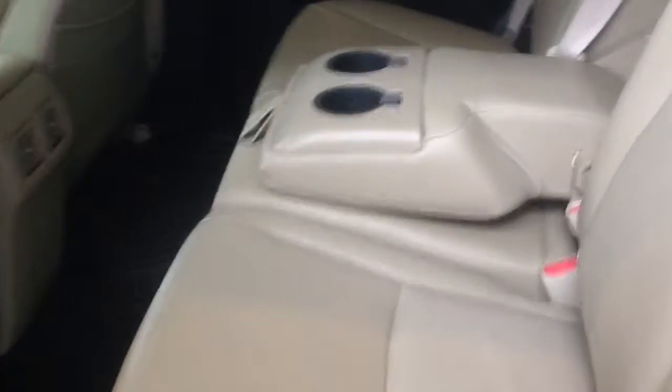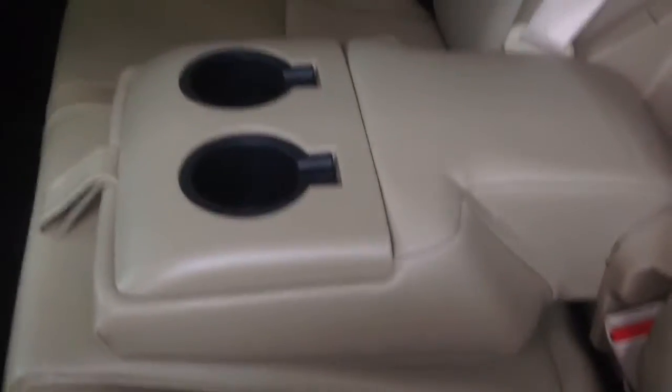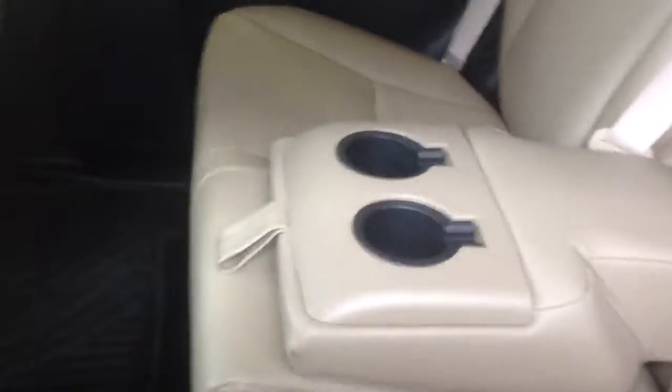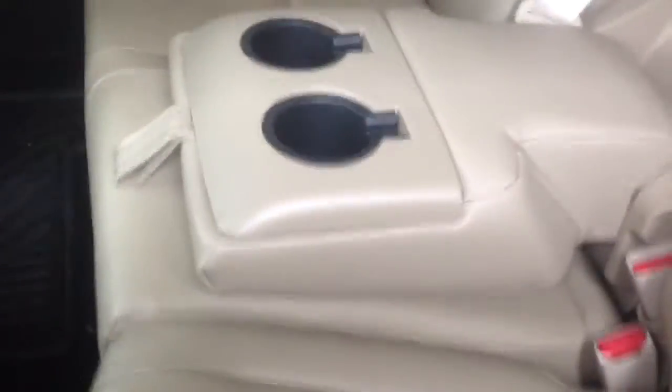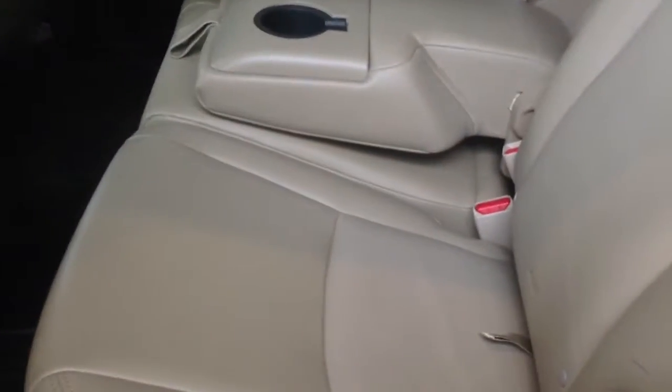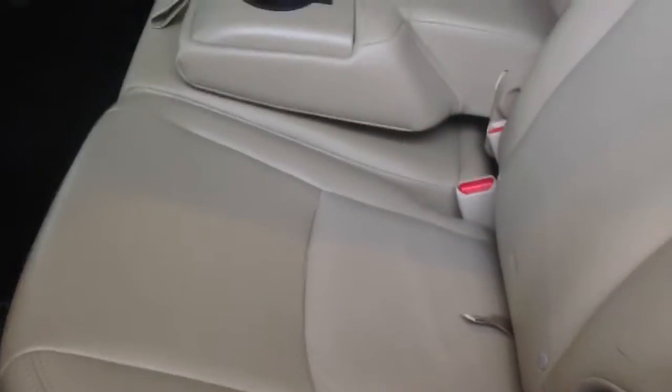It is equipped with leather seats. Here you have your center console where you can either flip up to have an extra passenger or have armrests with cup holders. You can also fold flat one of these seats — it's a 60-40 seat setup — so you can fold one down to get additional room and have seating in addition to more storage.